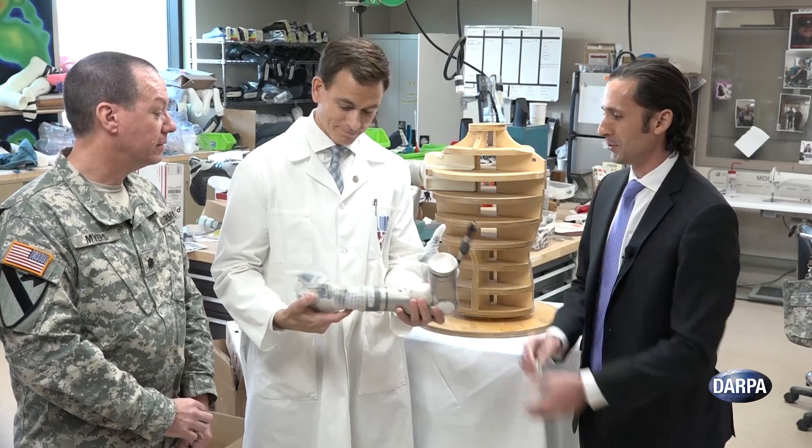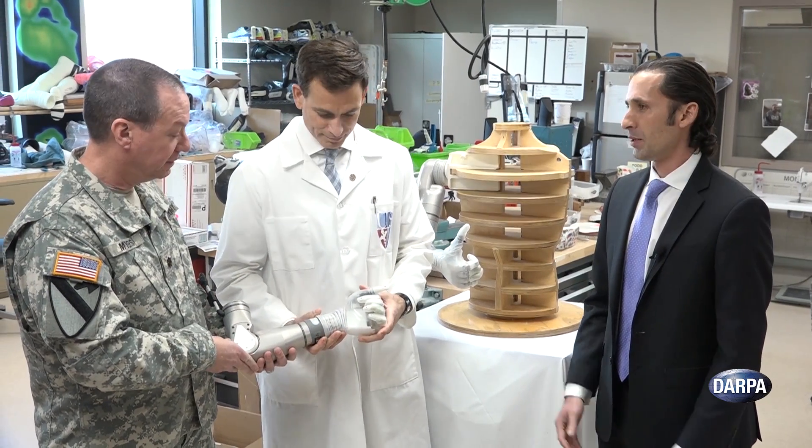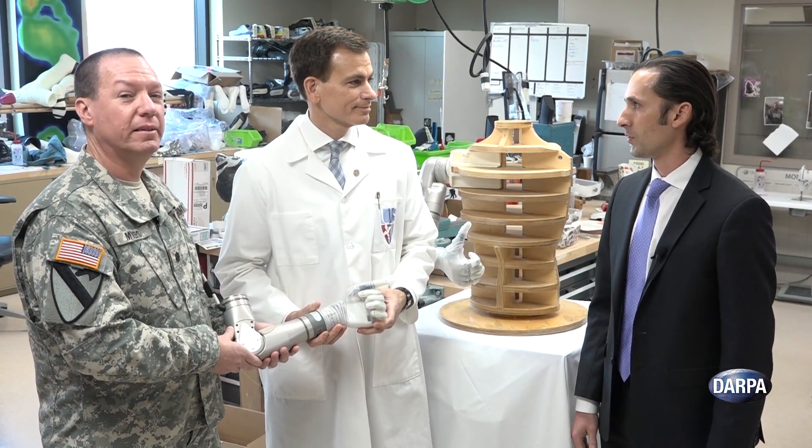So with that, Paul, I'd like to present to you the arm systems, and we hope that you can use those in the best way possible to make our military personnel more whole again.